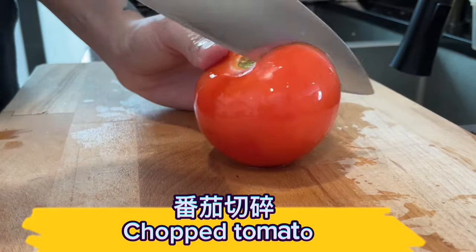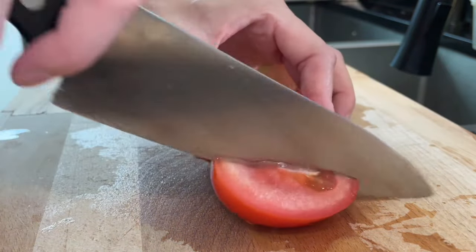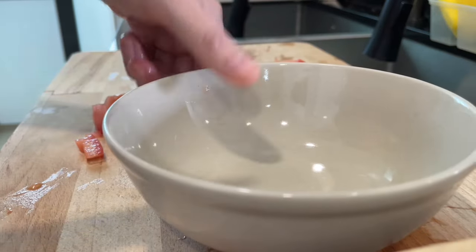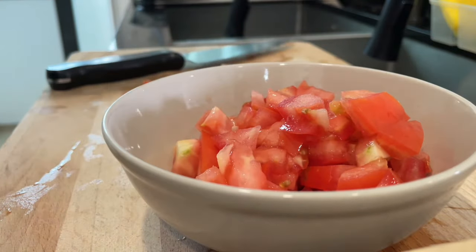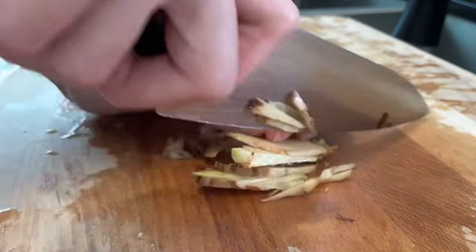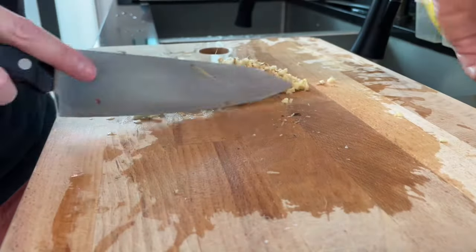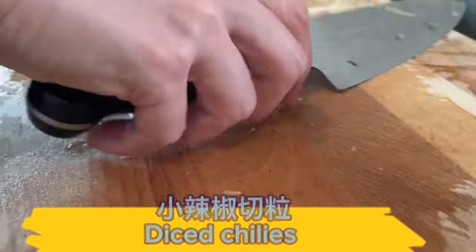Chopped tomato. Chopped ginger. Diced chilies.